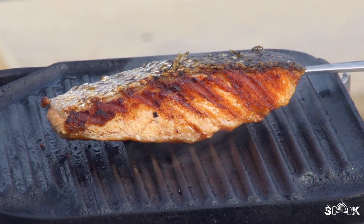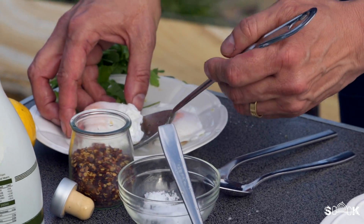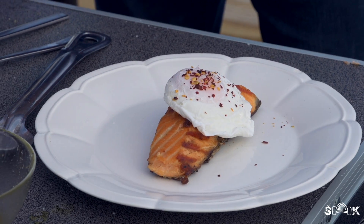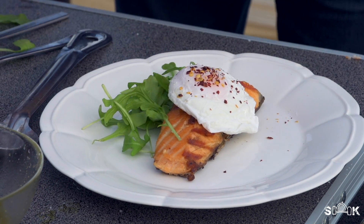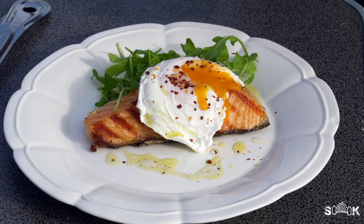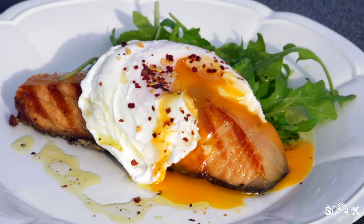The salmon is beautifully cooked. I'm just going to pop on one of my delicately poached eggs. I always like to put a little bit of dried chili on my egg, and then just some really nice rocket, and then a drizzle of the balsamic. And there you have it — this is my hot smoked salmon, poached egg, and rocket salad: the perfect Sydney brunch.